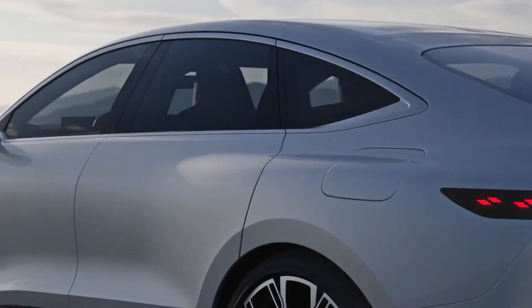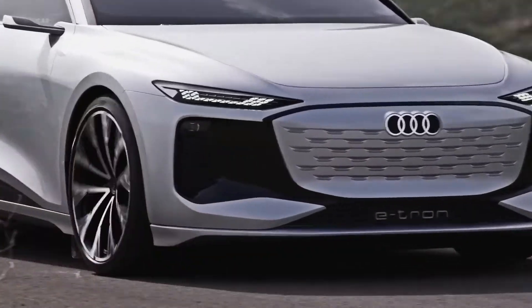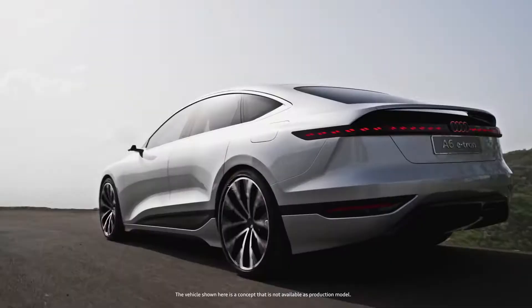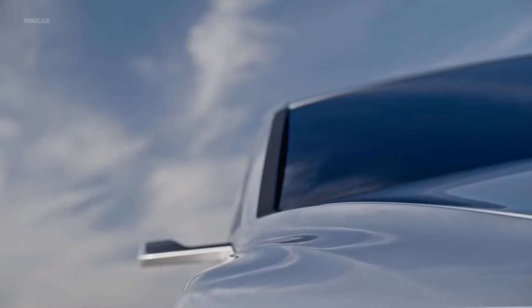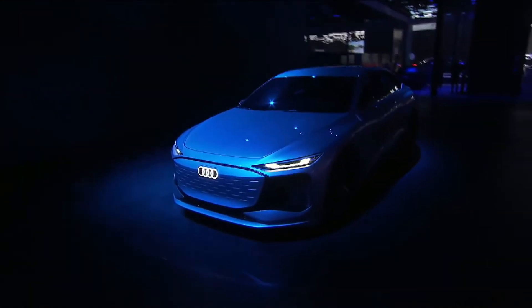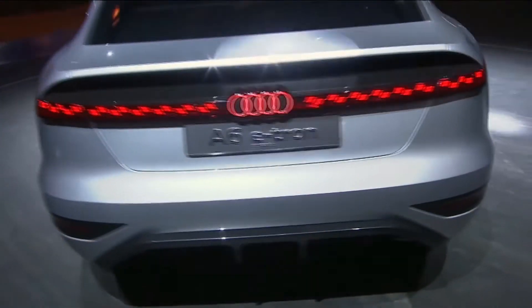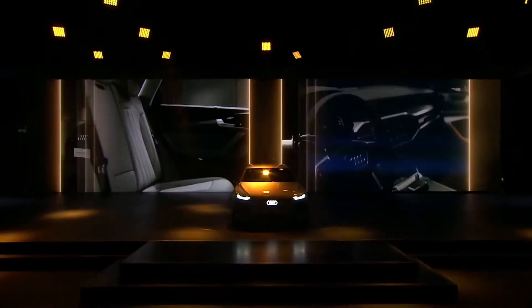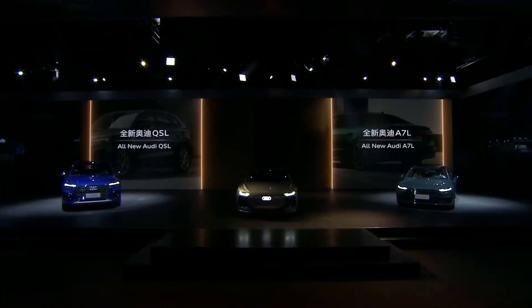The unveil of the Audi A6 e-tron concept at the Shanghai Motor Show revealed the next phase of the story — how Audi's e-tron philosophy will transform the saloon form that for many is most synonymous with Audi as the heartland of its range. But there's something different about the Audi A6 e-tron concept that makes it more revolutionary than just the next evolutionary step in Audi's all-electric plan.